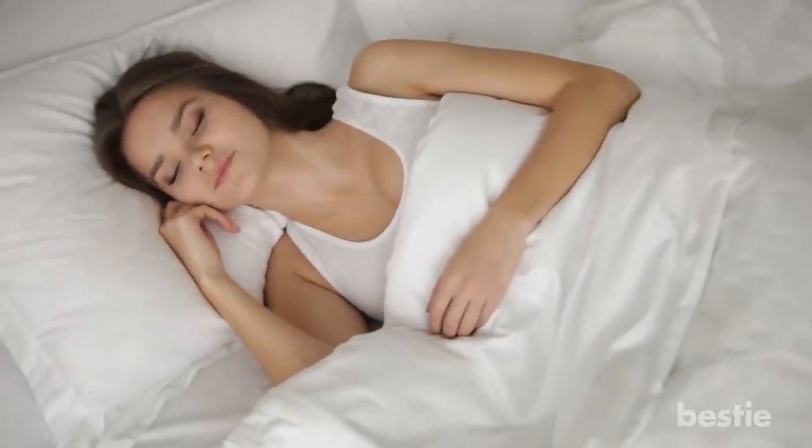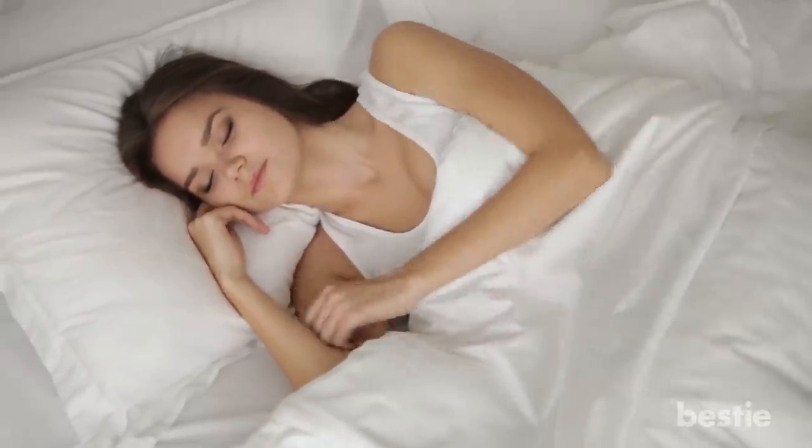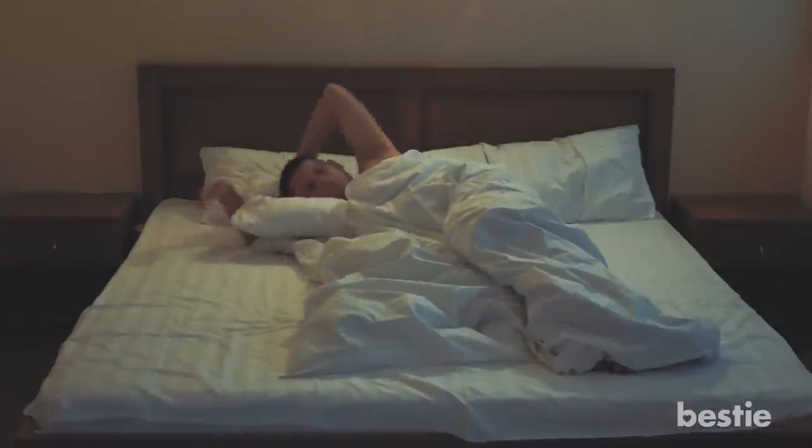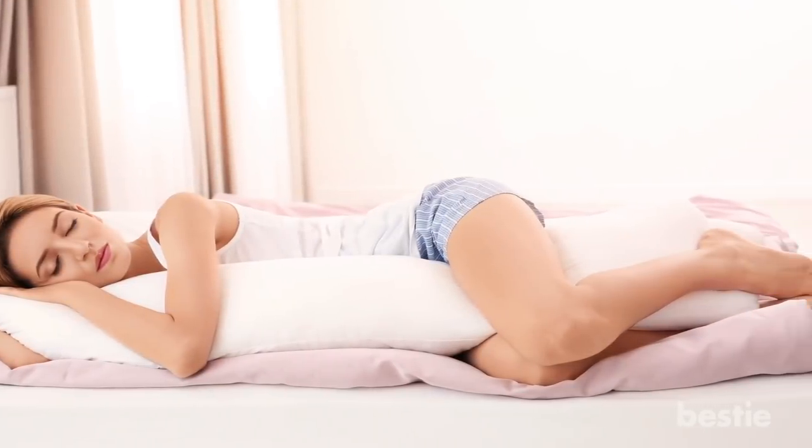Changing your favorite position might not be appealing, and you may even subconsciously slump back into that unhealthy position. You have to make a conscious effort. Do whatever it takes — adjust the number of pillows, use pillows for your body, or just prop them between your knees.